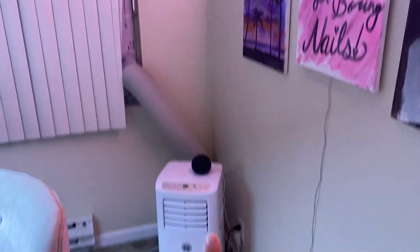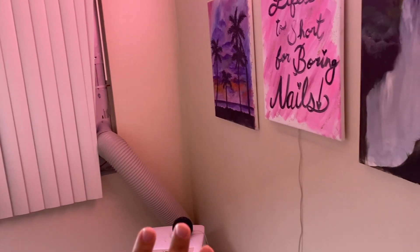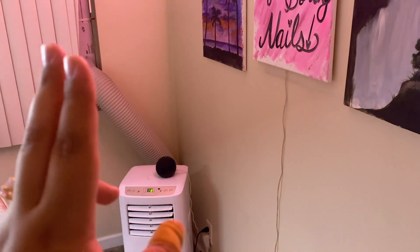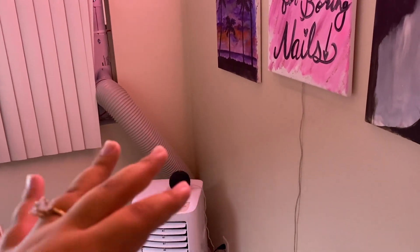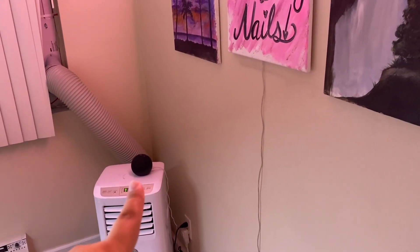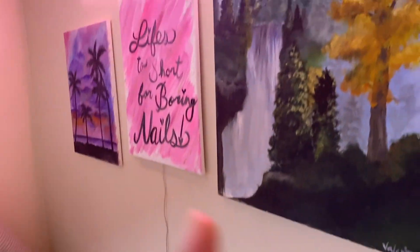You do see my air conditioner - it is kind of ugly and an eyesore, but this room gets so freaking hot so I have to have it. It really helps with the smell of the room, like with monomer or whatever liquid I'm using, and keeps the room cool. On top of it I have my Alexa so I can play music.